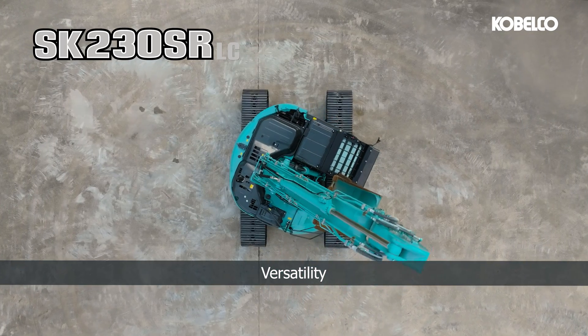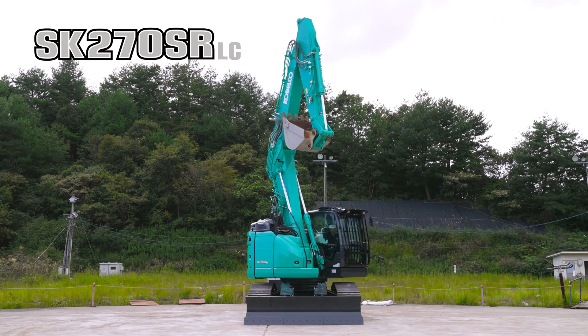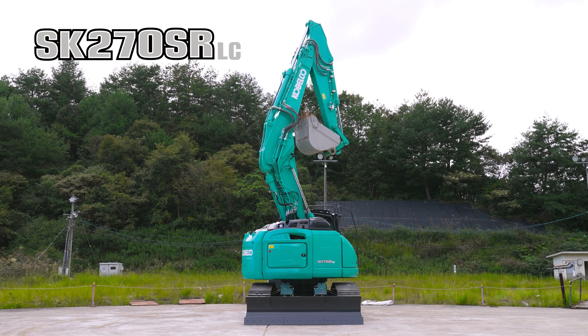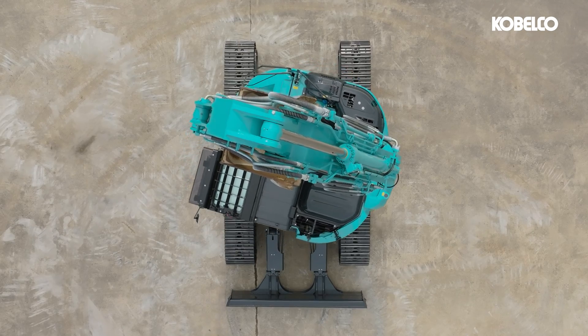The SK-230 and 270 models deliver unparalleled versatility. Their compact designs facilitate effortless navigation through tight spaces, making them ideal for urban construction projects or hard-to-reach job sites.